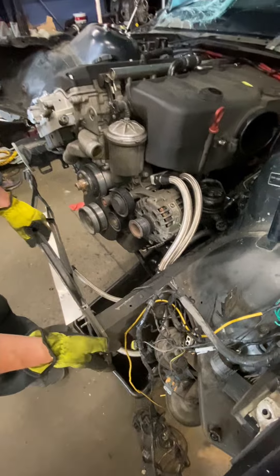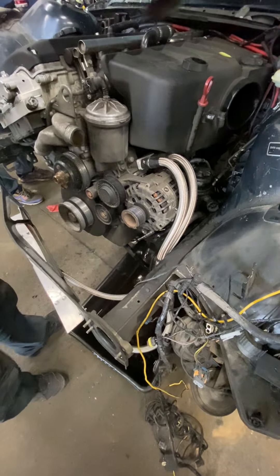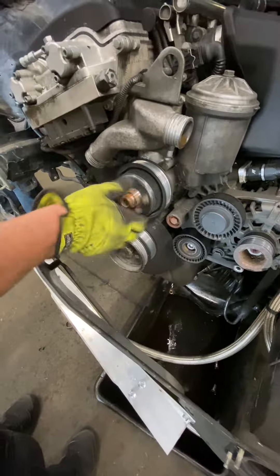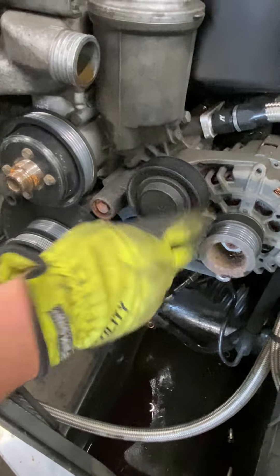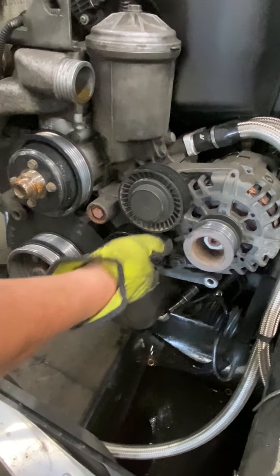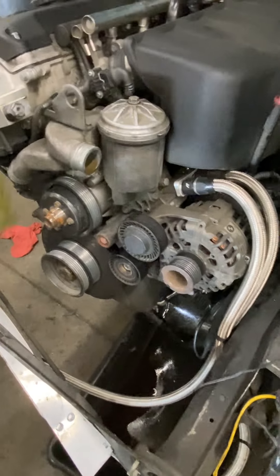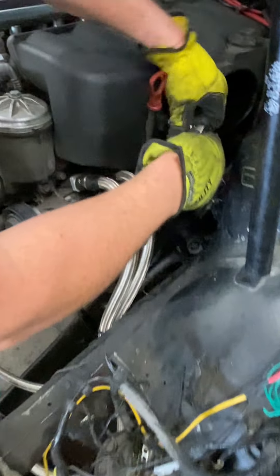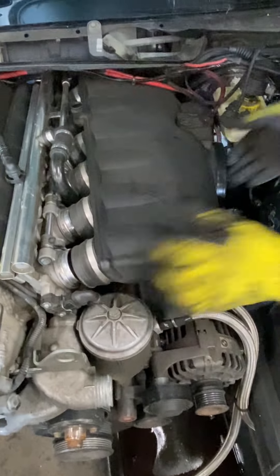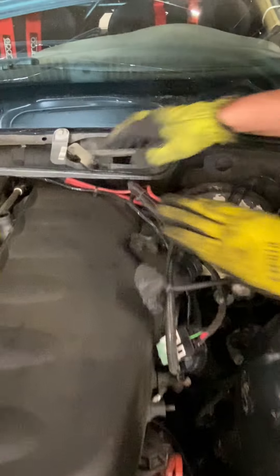We're keeping the oil cooler lines for now — those silver ones. We'll check if they're transferable. We have the original ones if we need better replacements. Checking the pulley — we're going to replace those. Let's take the intake plenum off real quick.